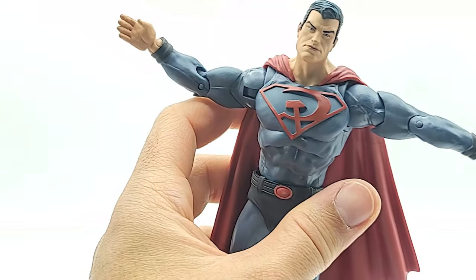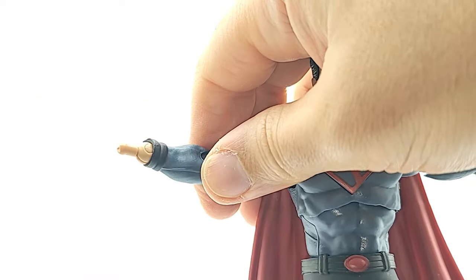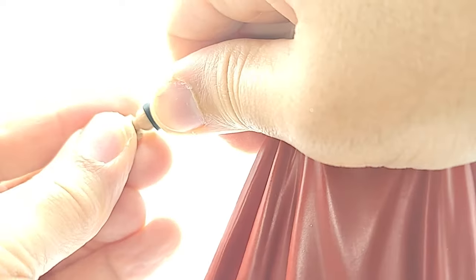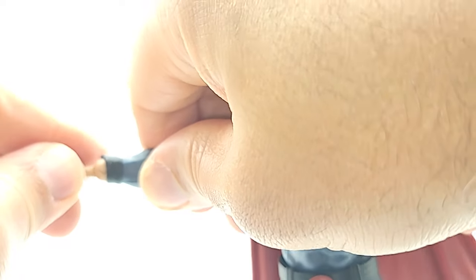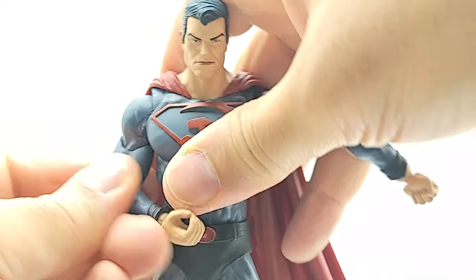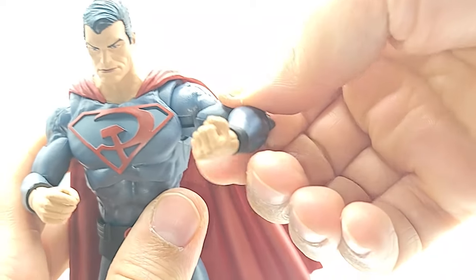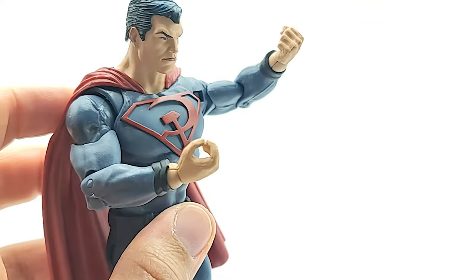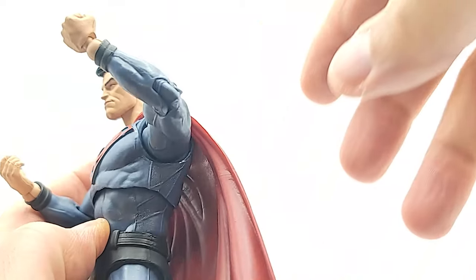Let's change out those hands. These use pegs — the opposite of Legends. As opposed to going in, pulling out. And they go on and off very easily. One is a closed fist. But why this open hand? What's he doing with it? Is he making pizza? Is he saying it's okay? I don't know.